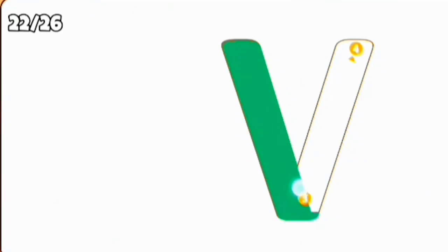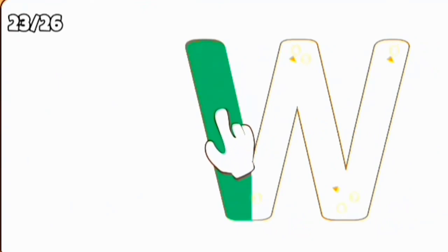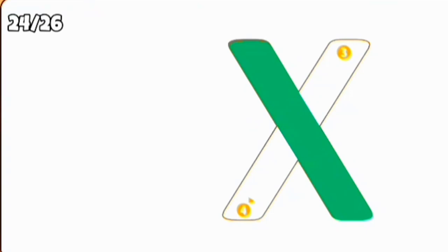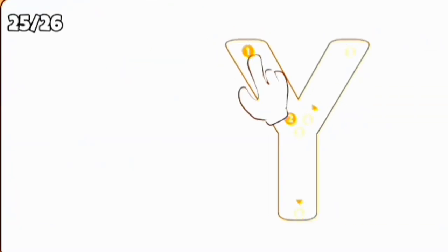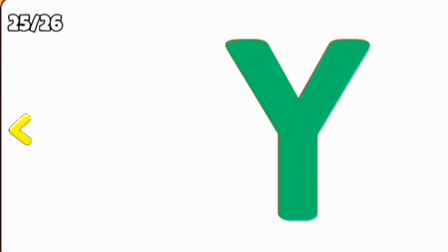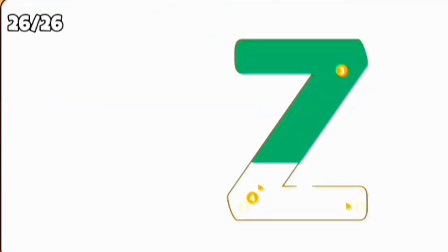V, V for van. W, W for watermelon. X, X for x-ray. Y, Y for yoyo. Z, Z for zebra.